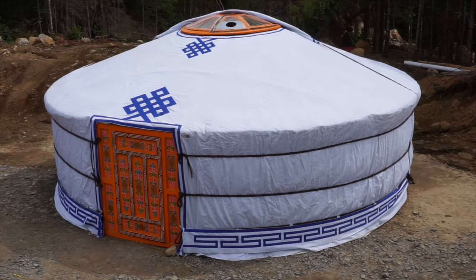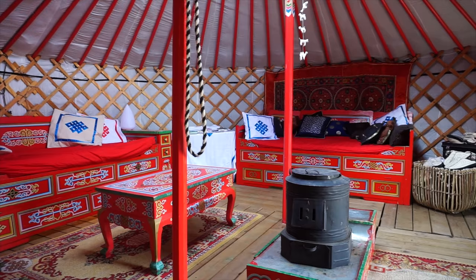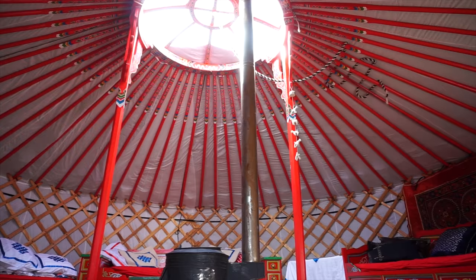Hey everyone, it's Danielle from Exploring Alternatives. In this video we're at the Tiny House Festival in Lancie, Quebec, and we're about to meet up with Rivka from Gruba Yurts to learn more about their traditional Mongolian yurts.